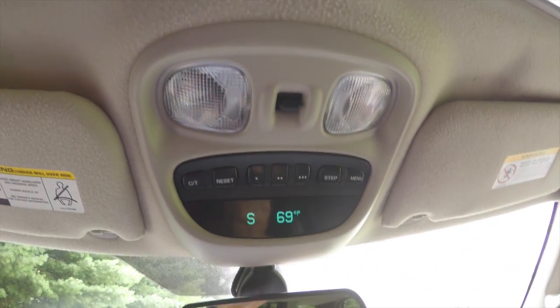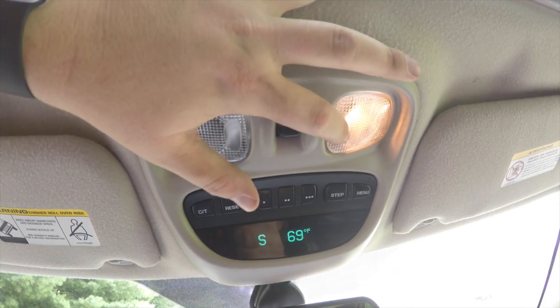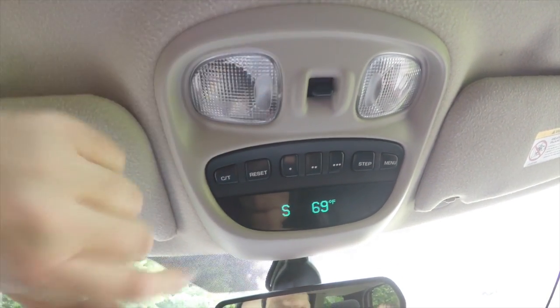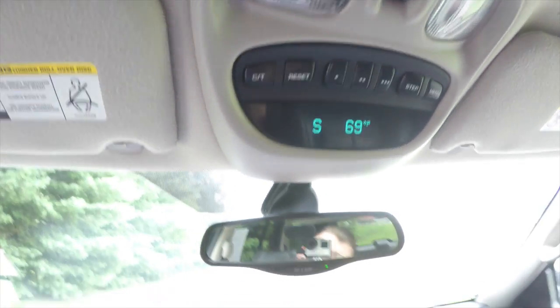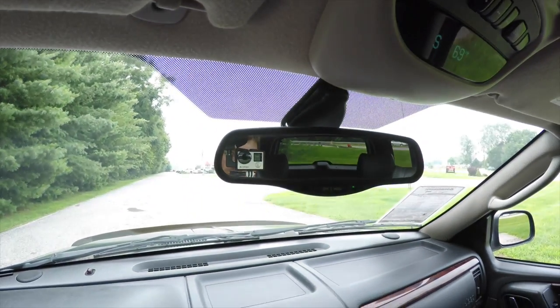Taking a look overhead, we have overhead reading lights, power sunroof control, a traveler mini trip computer, HomeLink universal garage door opener, and also an automatic dimming rear view mirror.